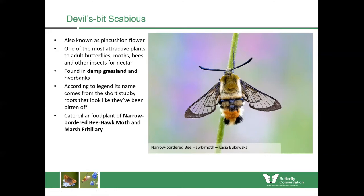The caterpillars feed upon devil's bit scabious and the adults usually emerge in springtime. You'll see them nectaring upon plants like red campion or ragged robin, so definitely one to keep an eye on.